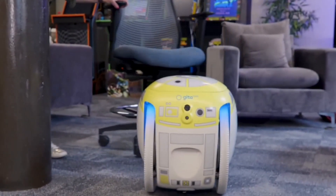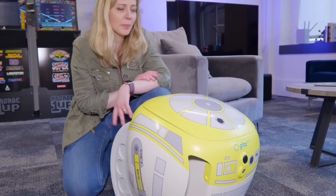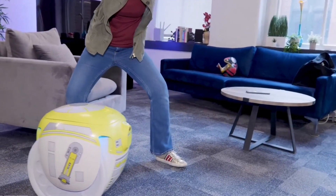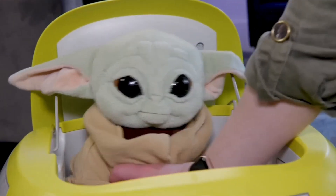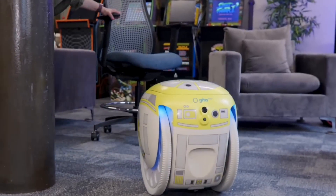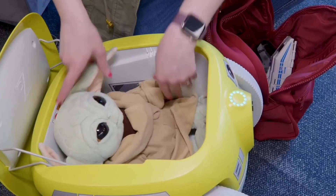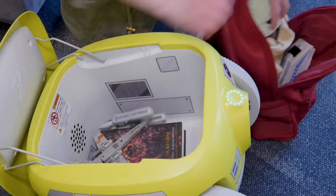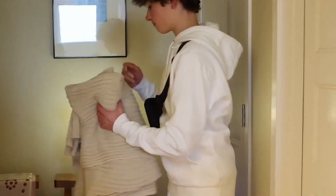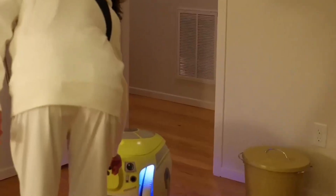Imagine walking through a crowded terminal while your luggage quietly trails behind, or moving between offices with files and equipment transported automatically. By lightening the load, G1-T4-M1N1 allows people to move freely and focus on what matters. Over time, the droid can learn routines, anticipate needs, and adapt to user preferences — functioning as a household assistant at home, a mobile supply carrier in workplaces, and a convenience service for travelers in public spaces, blurring the line between utility and companionship.